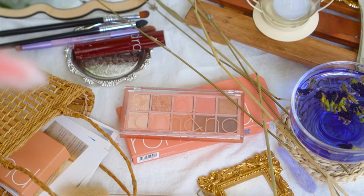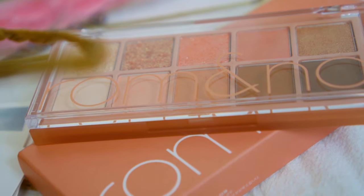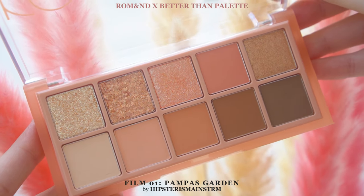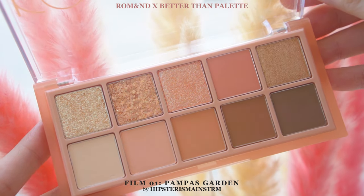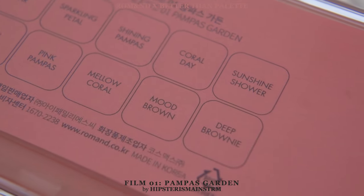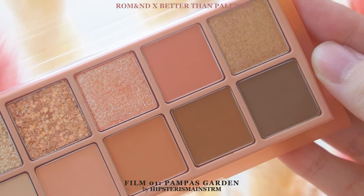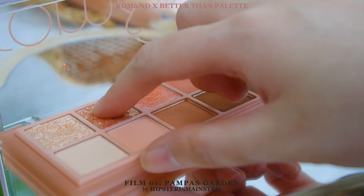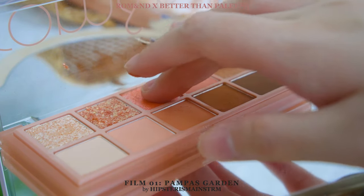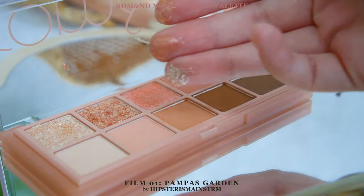First up: Pampas Garden. A curation of warm coral colors, Pampas Garden is meant to take you on an adventure in spring, the season when Pampas flowers start to grow. The shade names signify nothing less than flowers and sunshine. The color story is comprised of various tones of muted corals with some browns thrown in for an earthy touch. And to bring some sunshine along, we got 4 shimmer or glitter shades which can be applied beautifully even with a brush — had to emphasize that because a lot of shimmer or glitter formulations do not apply well with a brush, but this one really does.